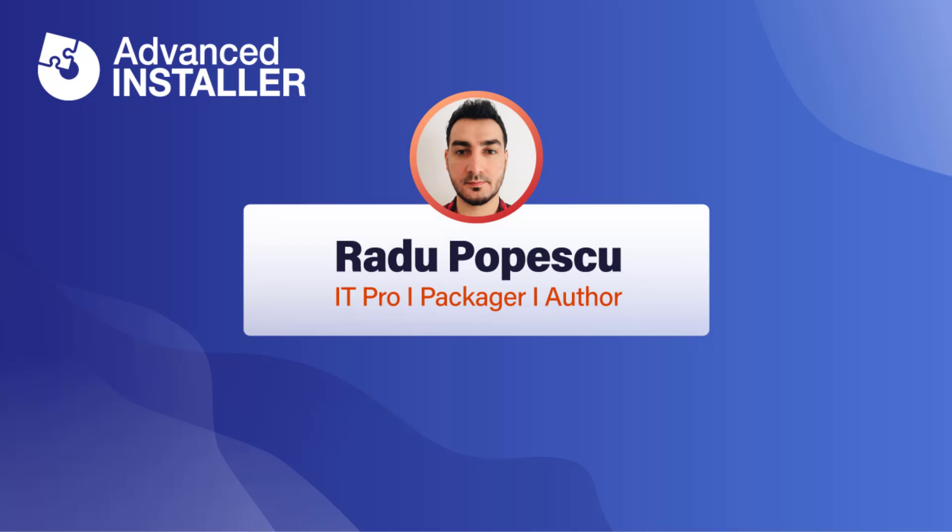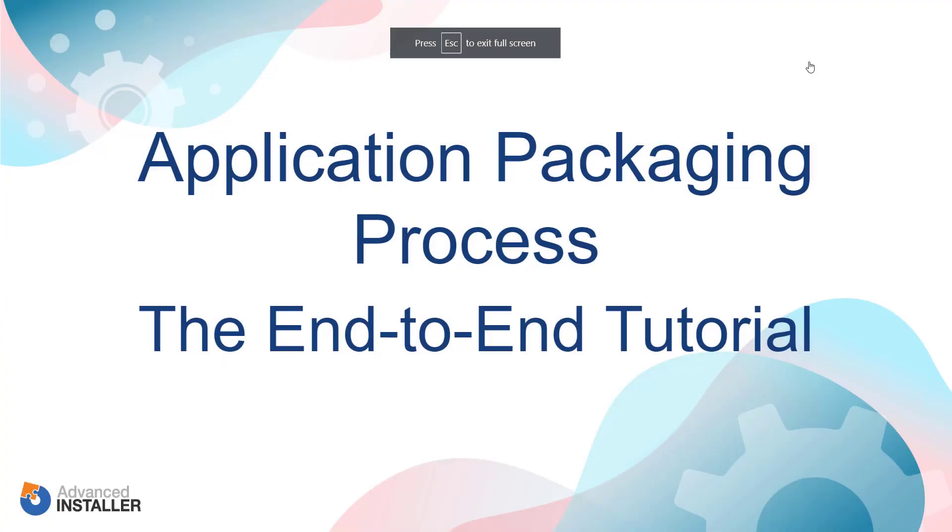Hi, I'm Radu Popescu. Today I'm going to talk about the application packaging process. Topics covered here are application packaging industry trends, what is application packaging and what is its role, high level objectives and benefits, and last but not least, a practical end-to-end application packaging process.